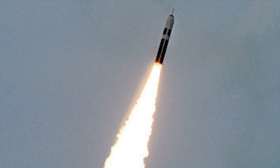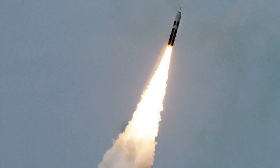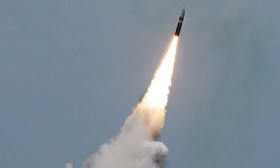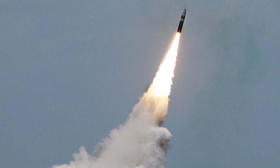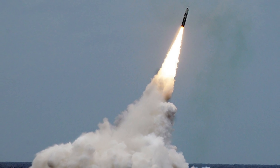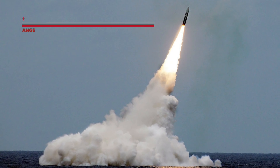The JL-2 has a minimum range of 2,000 km and a maximum range of greater than 8,000 km. The Trident-2 has a range of more than 7,500 miles, or 12,000 km. This range enables the missile to be launched from far off from the target. The significantly better range gives the advantage to Trident-2.